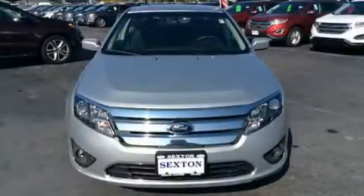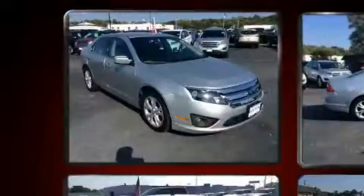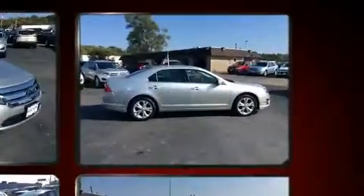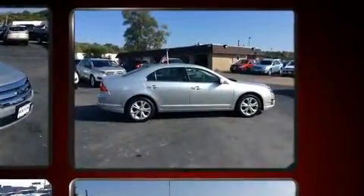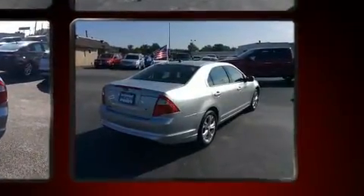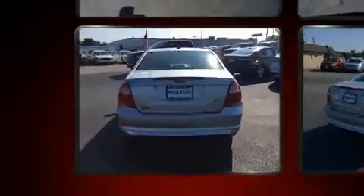Experience driving perfection in the 2012 Ford Fusion. This four-door, five-passenger sedan has just over 80,000 miles. Smooth gear shifts are achieved thanks to the efficient four-cylinder engine, and for added security, dynamic stability control supplements the drivetrain.